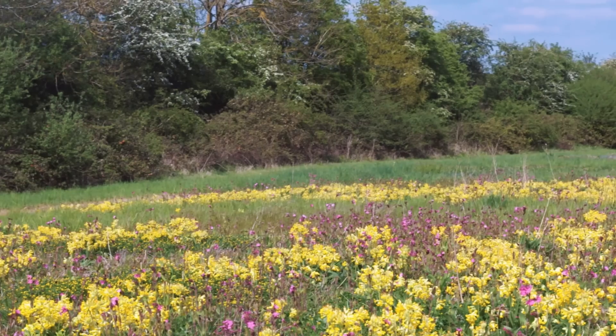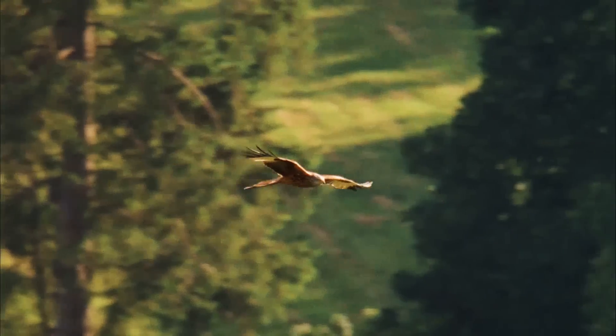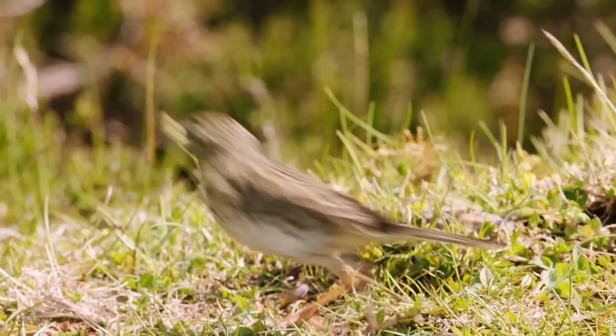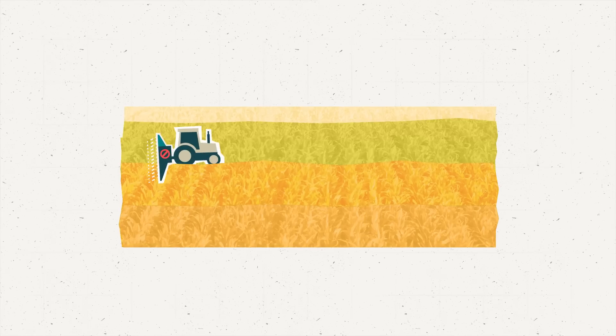When we're thinking about nature-friendly farming, that means having connected habitats across the landscape. To keep it really simple, that means the wildlife we have on farm needs to have something to eat and somewhere to breed, but here in lowland and arable mixed farming there are some specific habitats we can put in place.